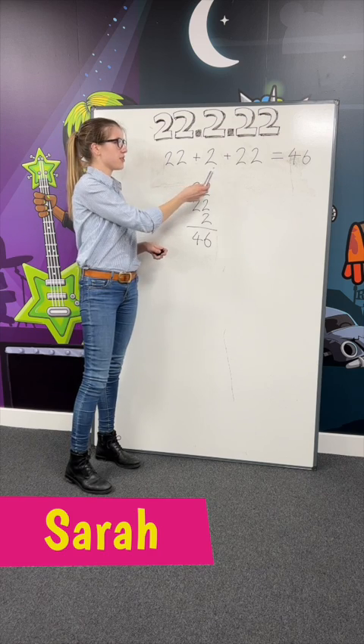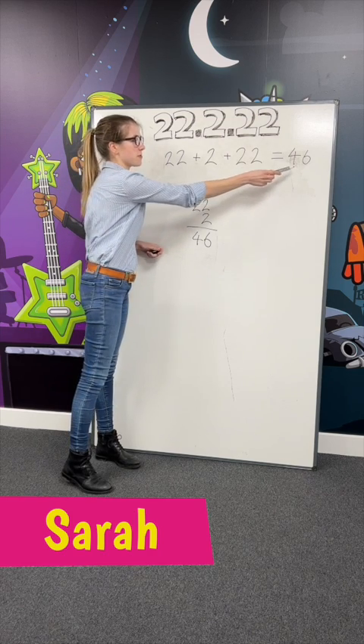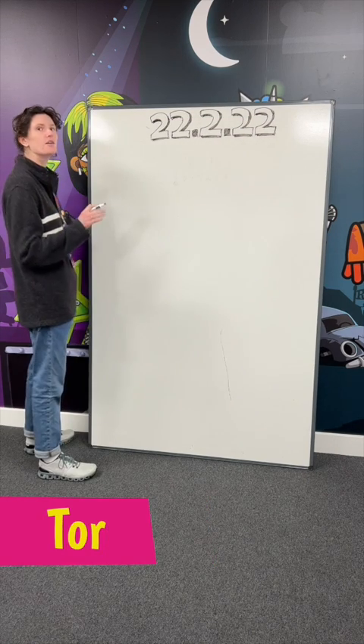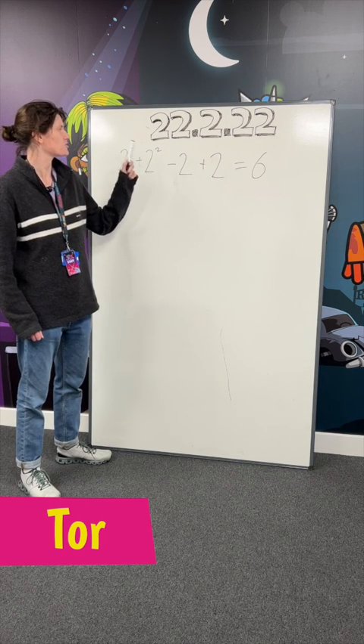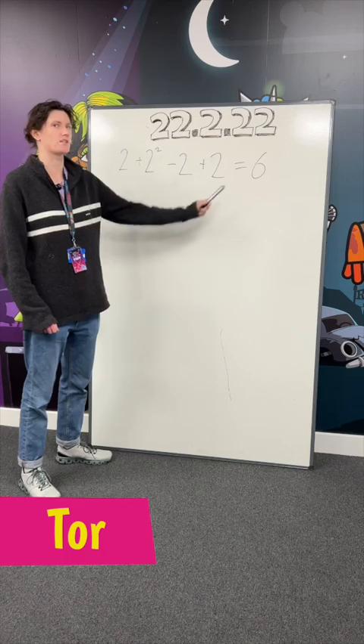22 plus 2 plus 22 equals 46. Any operation I want. Either 2 plus 2 squared minus 2, add 2, equals 6.